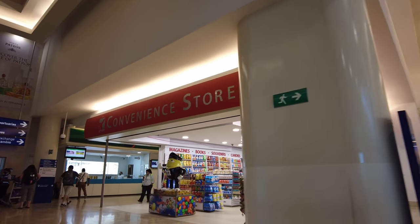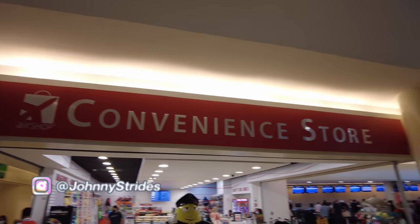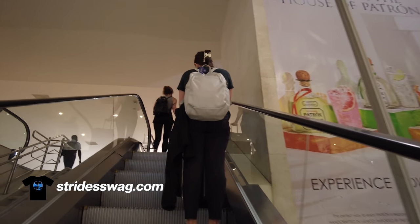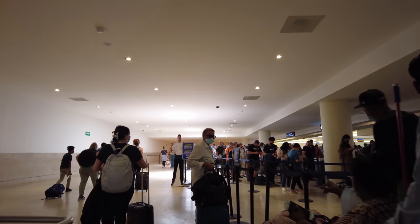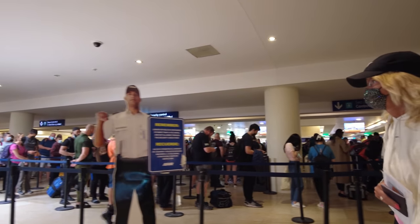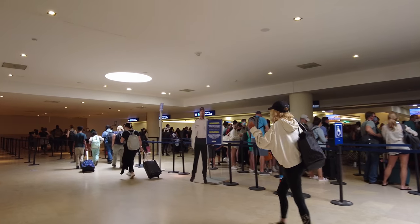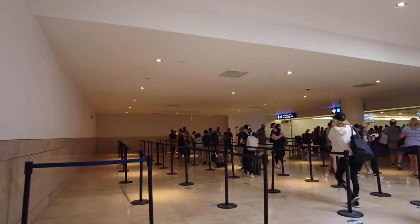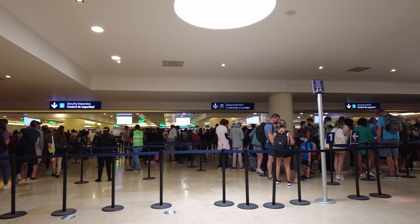I don't think I was in this terminal the last time I flew into Cancun. And here's the line through security — that looks pretty busy. I'll put the camera away again and once I get through this I'll resume recording. Hopefully this won't take too long.